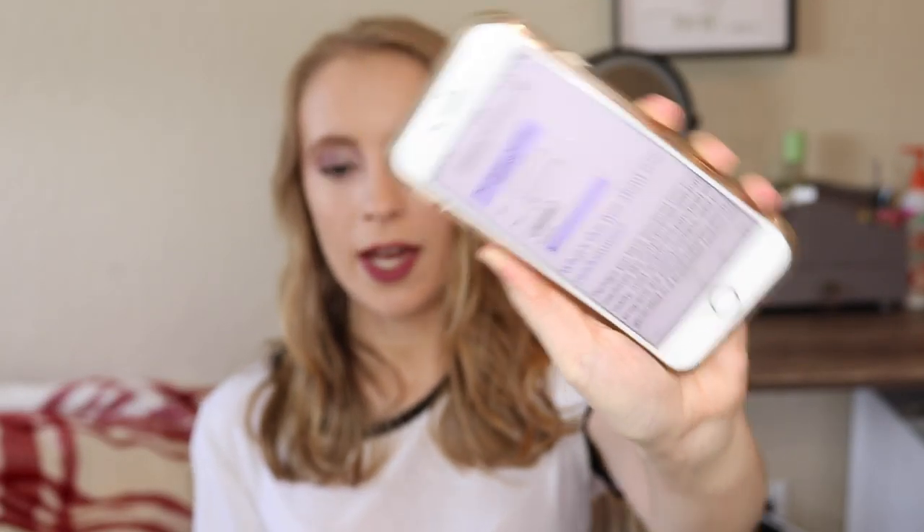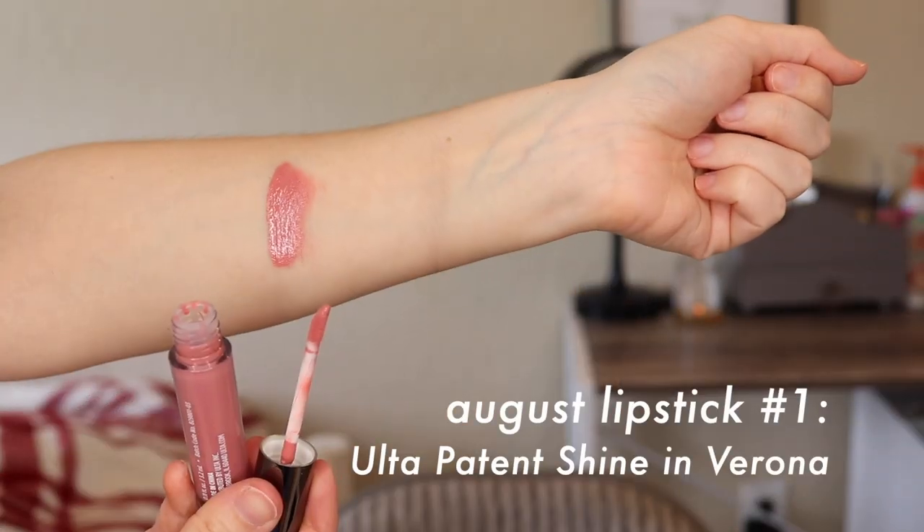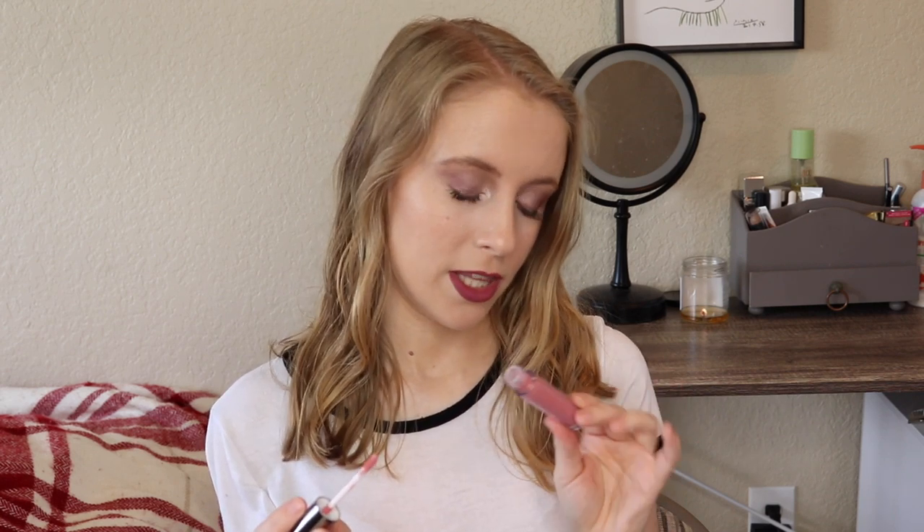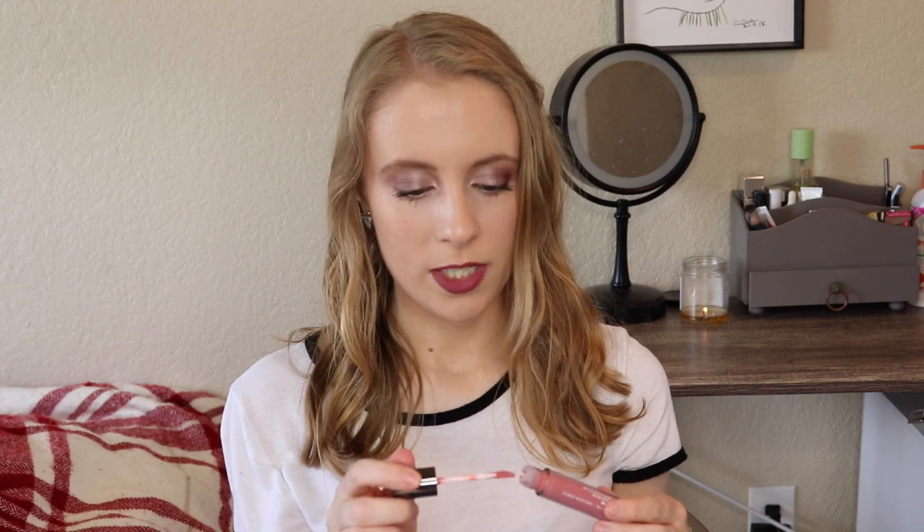The first number I got is number six, and that is the Ulta Beauty Patent Shine Liquid Lipstick in the shade Verona. This is something I got in a gift with purchase. It's essentially a gloss but with quite a bit of pigment, so it's a very opaque gloss, and once the glossiness kind of wears off you still have some color to your lips — almost like a liquid lipstick, which is probably why it's called that. It's a glossy version of a liquid lipstick — very interesting formula. I've only worn it twice since I've had it, and I want to play around with it more and form more of an opinion on it.